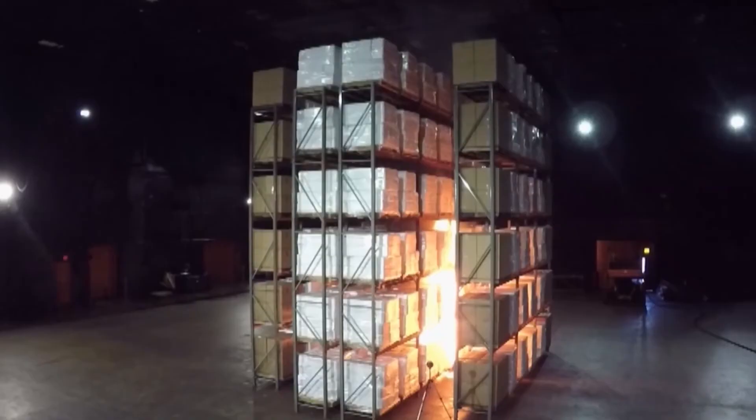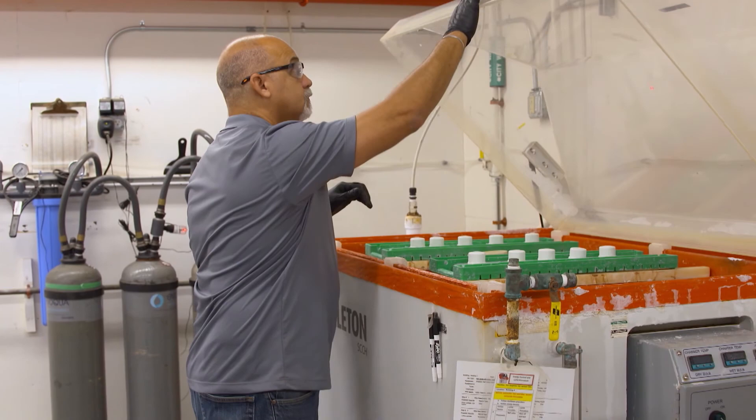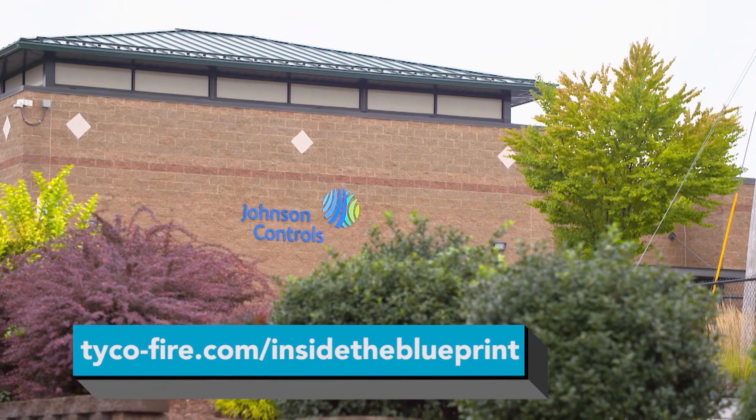The important thing about electronic sprinklers is that they operate much quicker, and we can operate a group of sprinklers surrounding the point of ignition much earlier, allowing us to address fires when they're much smaller. Smaller fires produce less smoke and less damage to buildings and contents, and are much easier to manage with less water — only the necessary sprinklers activate to address the fire. The electronic sprinkler is revolutionary because it's the first time in the industry we're applying electronic detection to the fire problem. Previously it's always been mechanical detection. This allows much faster detection and faster water on the fire. Over the next several years, we're going to invest in excess of $5 million to improve and enhance our capabilities. To learn more about Tyco Fire Sprinklers, go to tyco-fire.com/InsideTheBlueprint.